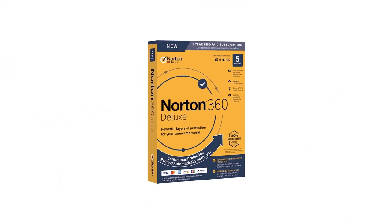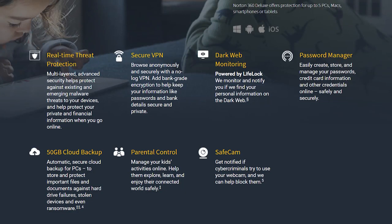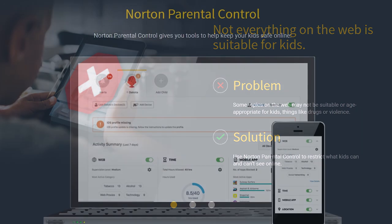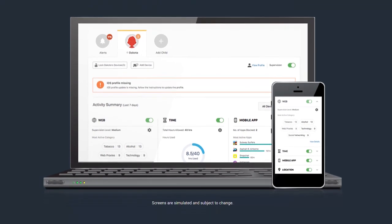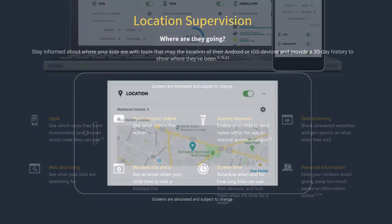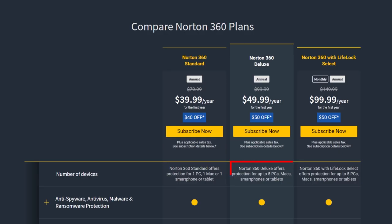Next up is Norton 360 Deluxe, which offers everything from previous suites plus 50GB cloud storage, a secure VPN for anonymous web browsing, and Norton's robust parental controls. These parental controls let you track what websites your children visit, what videos they watch, apps they download, and the terms they search for online. The tool also offers GPS location monitoring so you know where your kids are. A single license covers up to five devices — PCs, Macs, smartphones, or tablets.